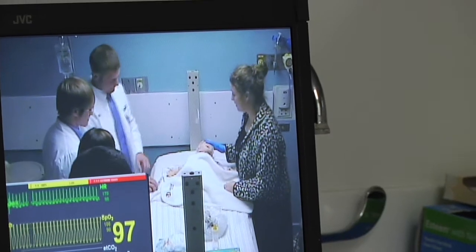The scenarios are recorded and students are able to watch their peers from a monitor in another room. Afterward, everyone gathers together to talk about what was done right and what could be improved.